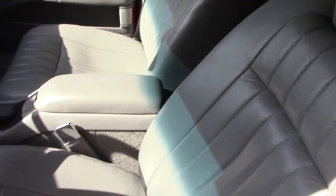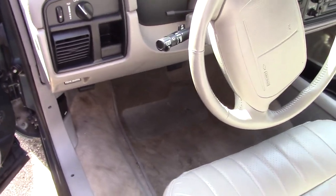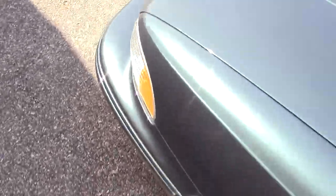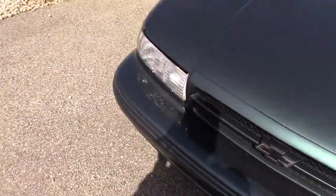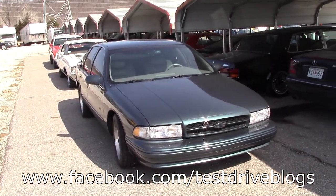It's very hot inside this car — probably because it's been sitting in the sun all day. But anyways, I'm going to conclude the tour. This is a 95 Chevy Impala SS. I hope you guys enjoyed. Please be sure to check out Moto Exotica's website and Facebook page — links are in the description below.